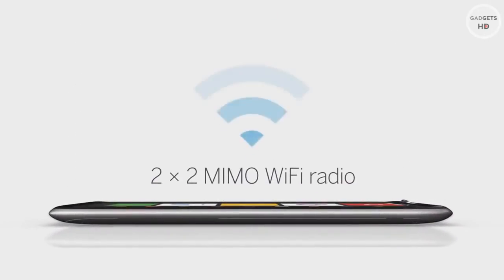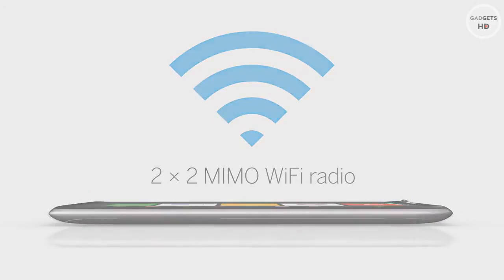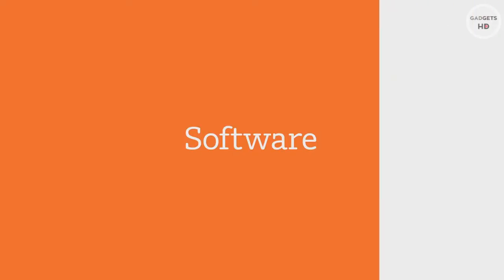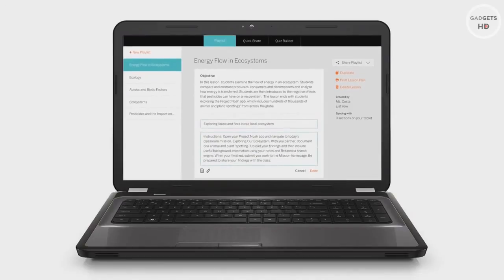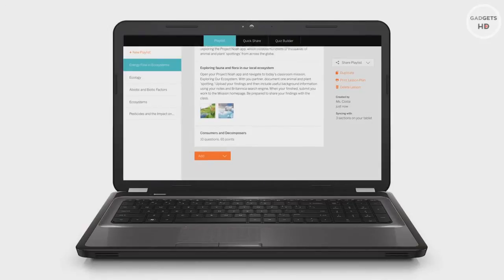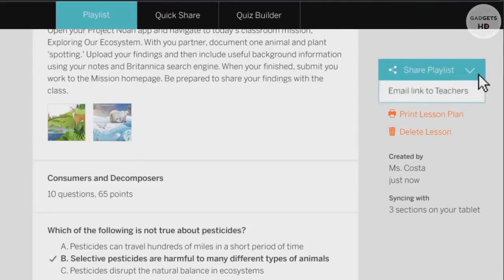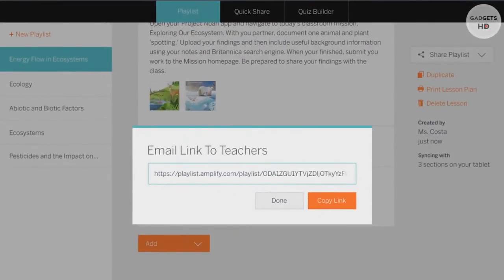The tablet features Intel's super-fast 2.0 GHz dual-core Atom processor. We've also included an advanced Wi-Fi radio that gives students a more reliable connection in the classroom. Amplify has built a robust, open teaching and learning platform on the tablet. Teachers can build interactive lessons using the online playlist builder, combining instructions with digital content to create dynamic multimedia lessons. Teachers can also create quizzes and simple assessments. Once a playlist is created, it can easily be shared with student tablets or emailed to other teachers.